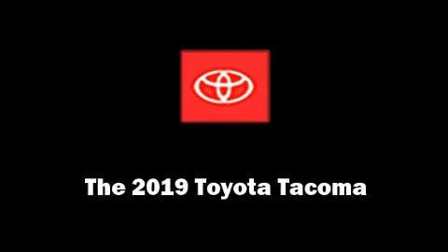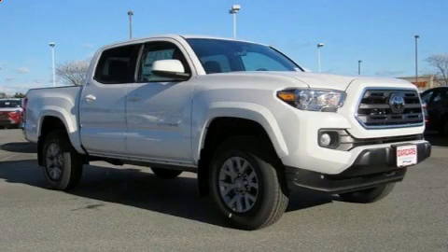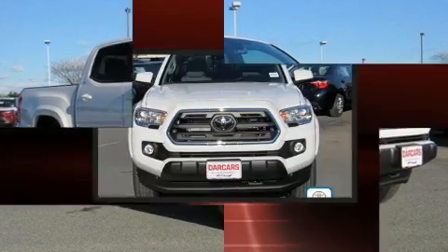The 2019 Toyota Tacoma. This 4-door, 5-passenger truck offers the latest in technological innovation and style.